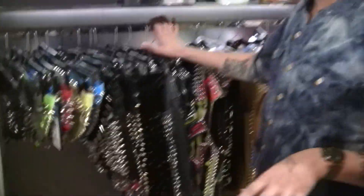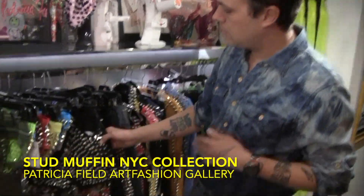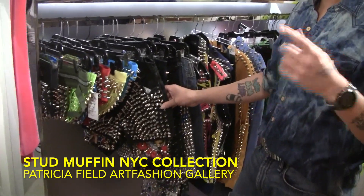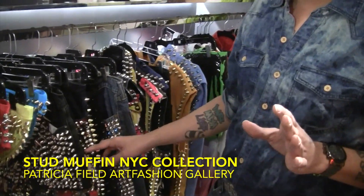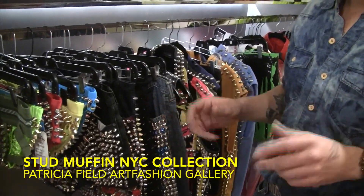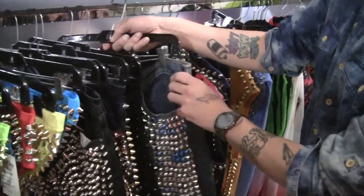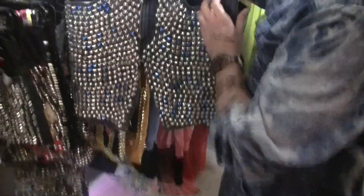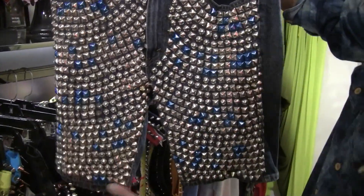This designer is Stud Muffin NYC. He used to work and sell his creations in Pat's store on the Bowery as well. His work is all hand-done. A lot of stud things these days use a machine — it's mass-produced. He is local here in New York City. He studs every single garment, every stud by hand. Look at these shorts — that's incredible.